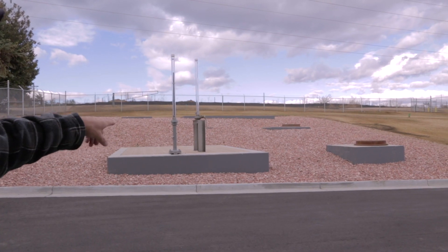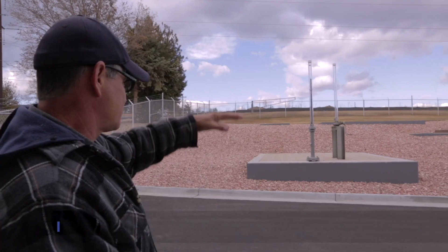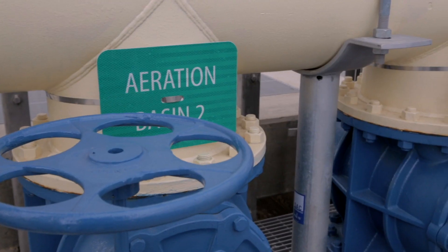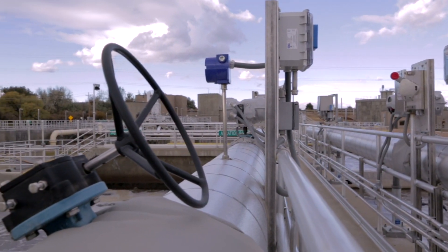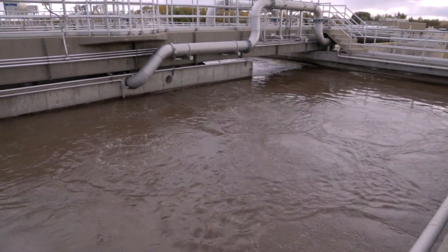This is the main structure where everything from the collection system comes into play. This was completely redone — all of these different manholes were built throughout the whole treatment plant in the aeration basins. All the aeration was updated with all new pipes, new valves, new automation. There are all new diffusers in the bottom of this and all new valving.